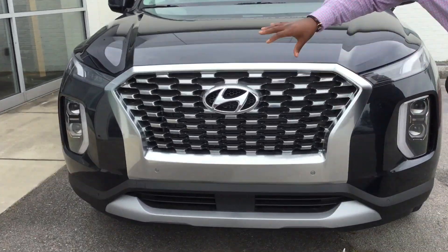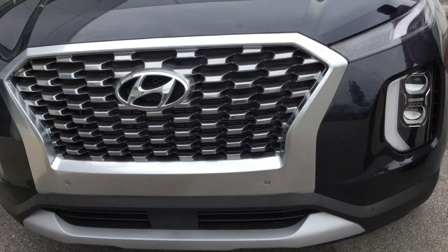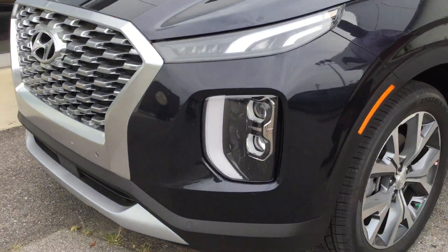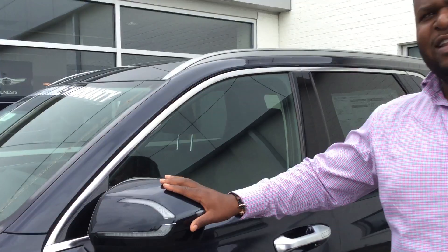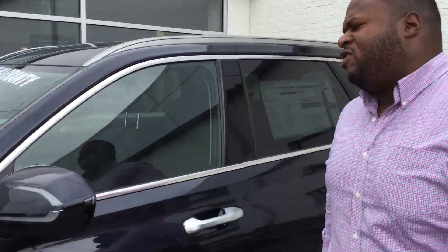It features our cascading grill on there, LED daytime running lights. Also, this vehicle is going to come with our premium alloy wheels. Tons of the latest safety features like blind spot detection and lane keep assist. Why don't you follow me? I'll show you inside.